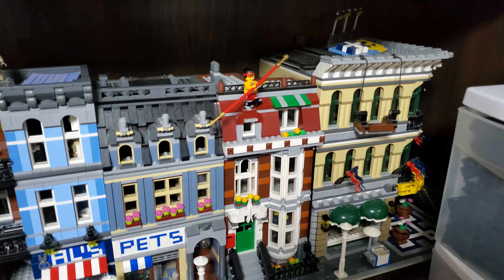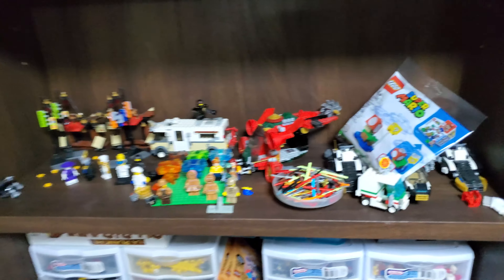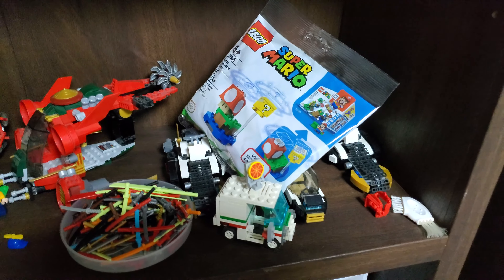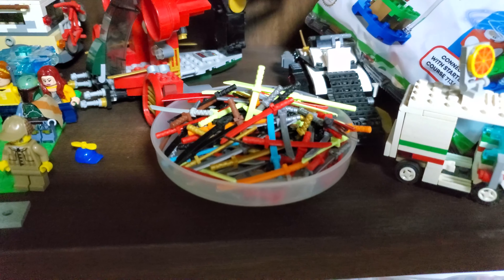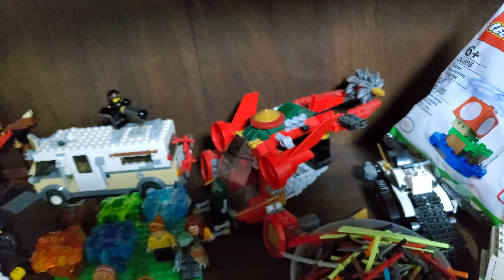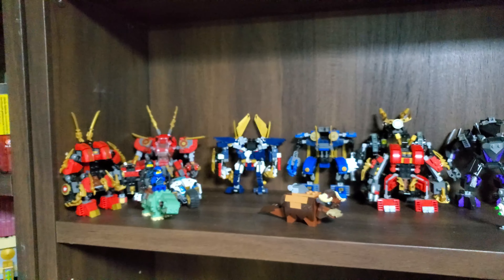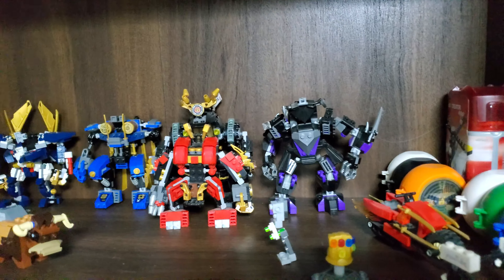I've finally got all my modular buildings out on display — you can actually easily see them now. Over here I think it's going to be my Ninjago shelf. I've got my Ultra Stealth Raider, a nice collection of swords I've collected since doing all this, a few minifigures I need to take care of, and a Ronin's R.E.X. I probably need to take apart — I'm not very happy with it.